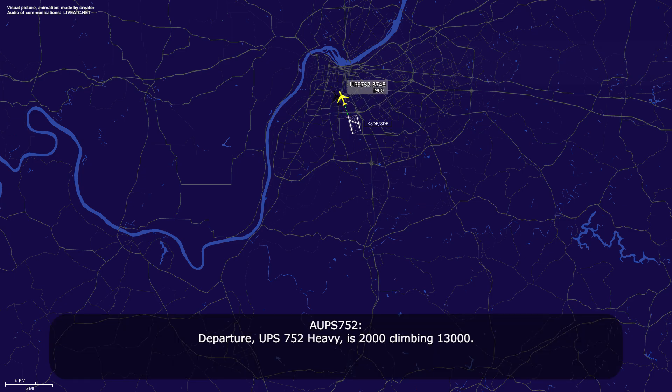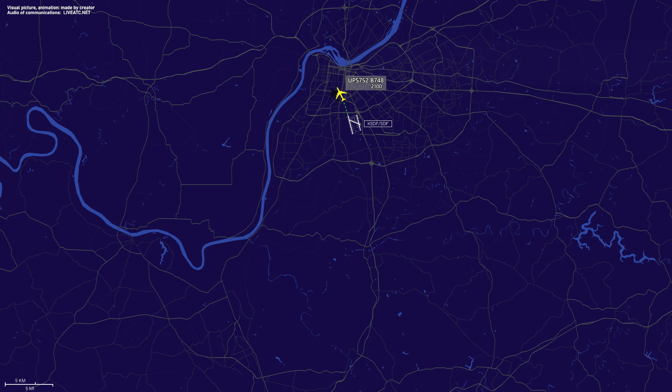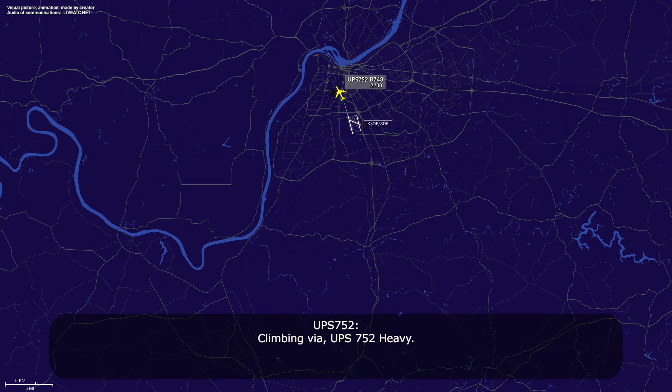Departure, UPS 752 Heavy is 2,000, climbing 13,000. UPS 752 Heavy, low departure, radar contact, verify climbing via. Climbing via, UPS 752 Heavy.